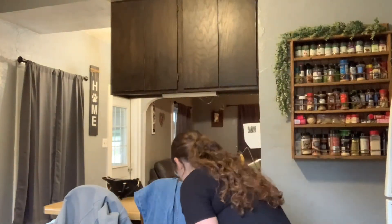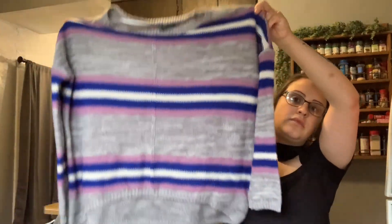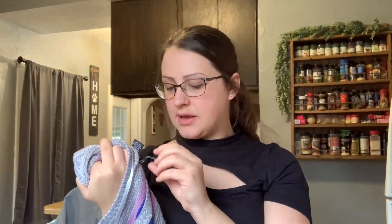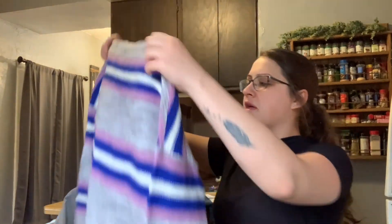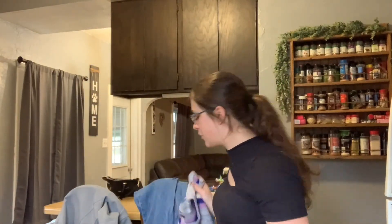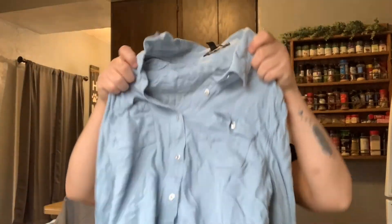Cute knitted sweater here — the brand is Free for All. I don't know if that's Free People. I want to assume it is because it says 'free,' but I'm probably wrong. Tell me in the comments — is this a Free People brand? I still would have picked it up regardless.